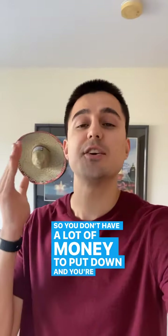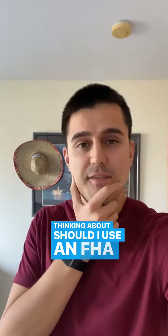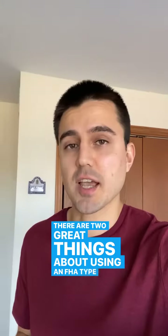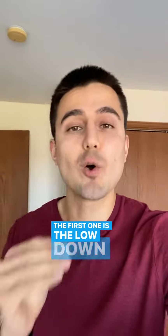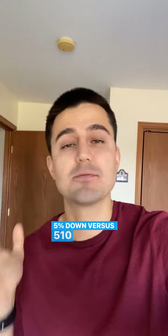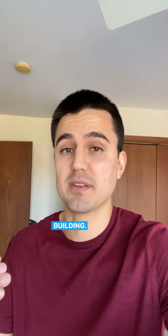So you don't have a lot of money to put down and you're thinking about should I use an FHA type loan? Let's talk. There are two great things about using an FHA type loan. The first one is the low down payment — you only need to put 3.5% down versus 5, 10, or maybe even 20% if it's an apartment building.